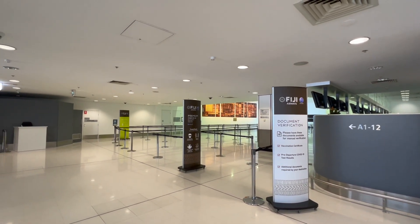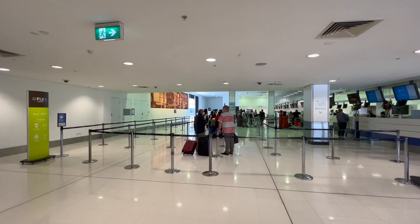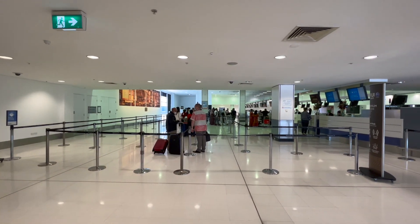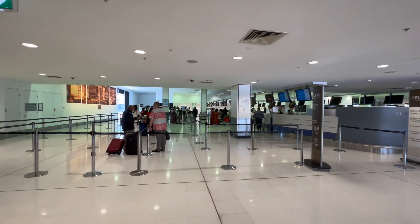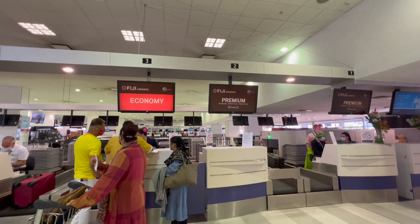Check-in at Sydney airport was right at the far end of the terminal with a separate line for business class. This came in handy as there was a decent queue in the regular line. Before long I was checked in and on my way airside.